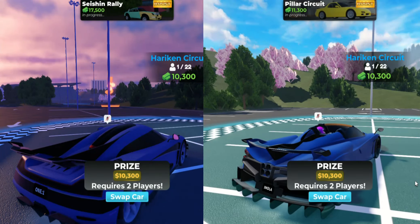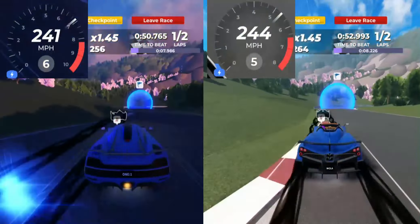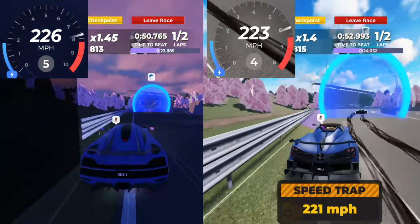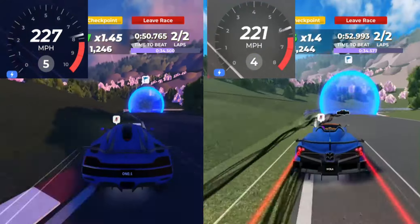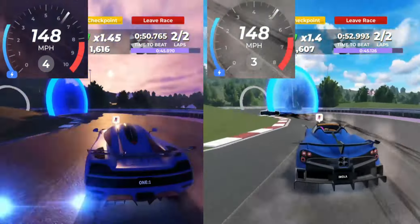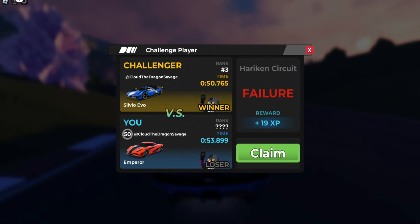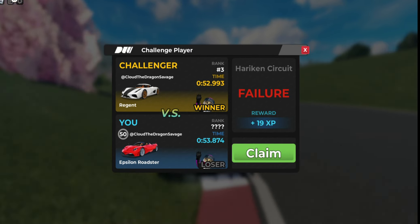First, we're going to see which car has better handling. Well, looks like there's no winner for the handling test, since both these cars get a high 53 seconds. Alright, on to the next round.